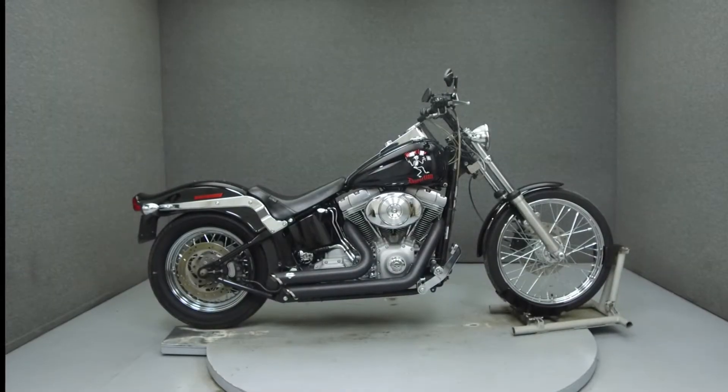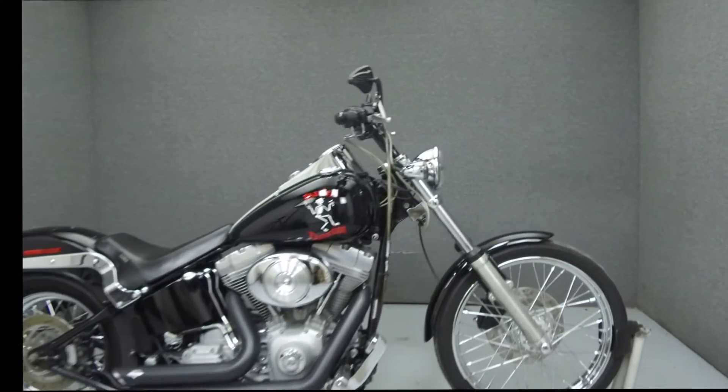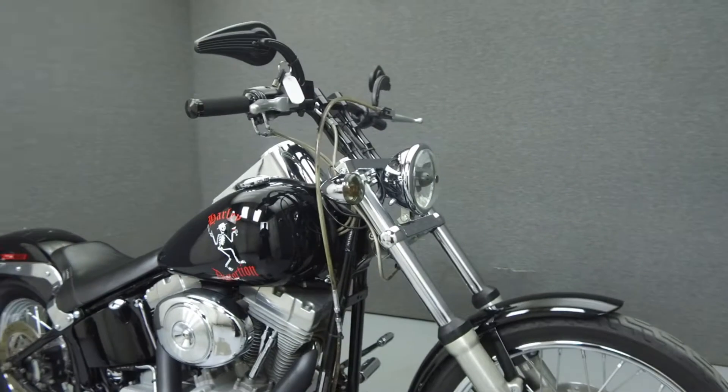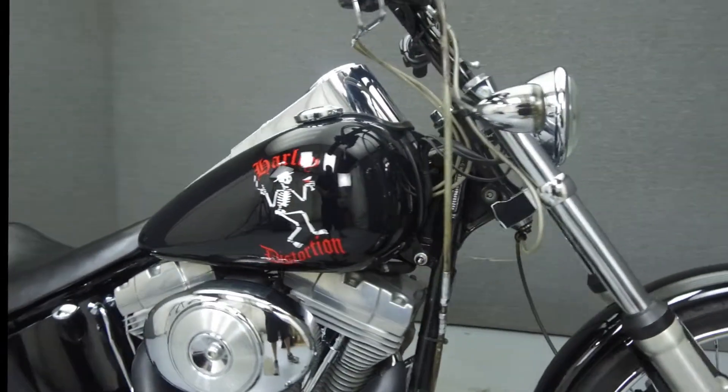Hey everyone, this is Keegan from National Power Sports. Today we're going to take a look at this 2005 Harley-Davidson Softail Custom with 18,206 miles.